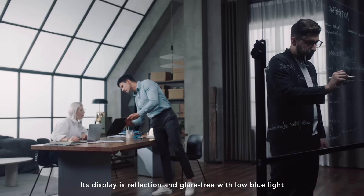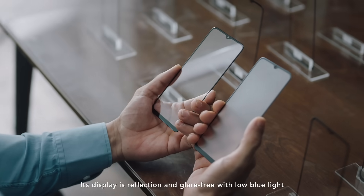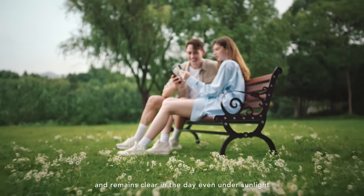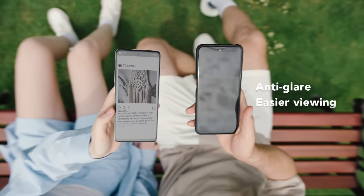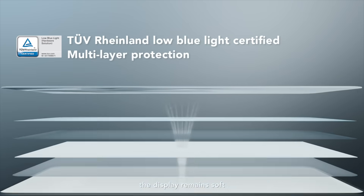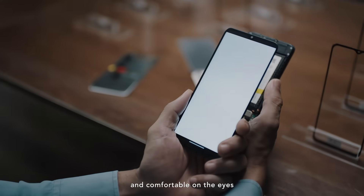Its display is reflection and glare-free with low blue light and remains clear in the day, even under sunlight. At night, the display remains soft, gentle and comfortable on the eyes.